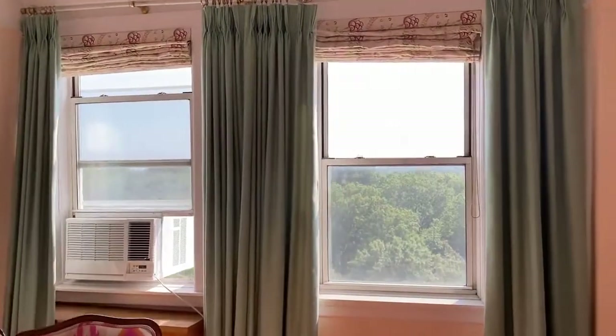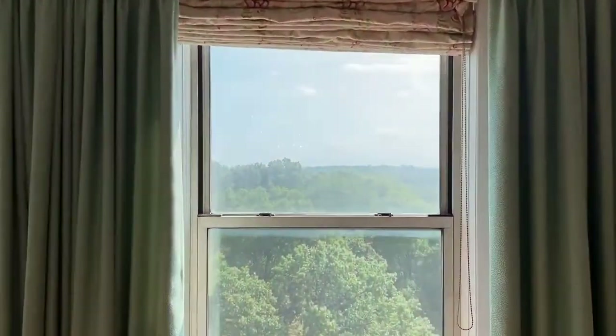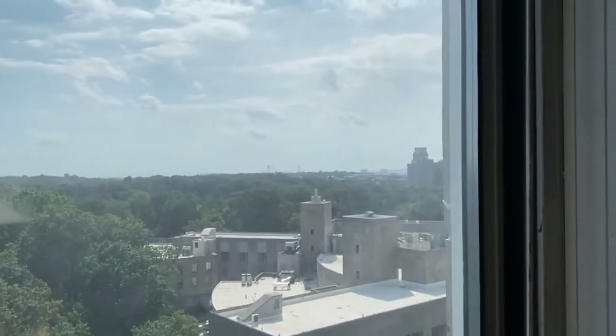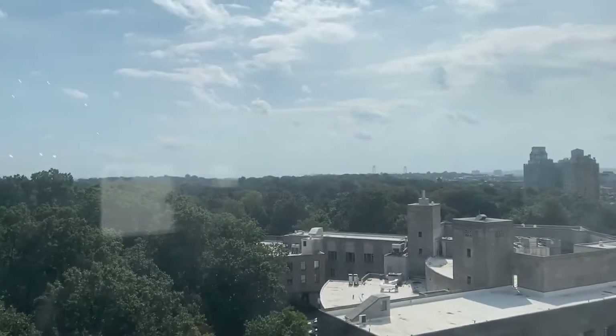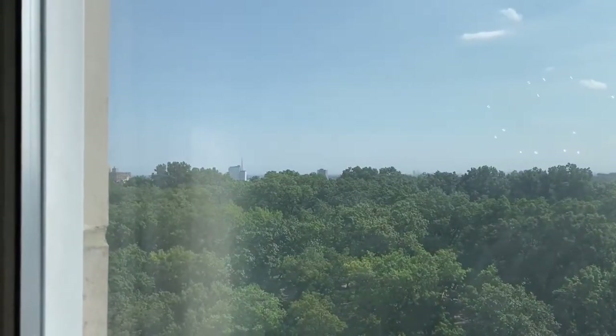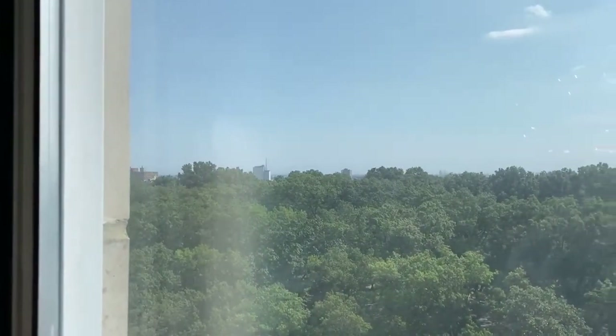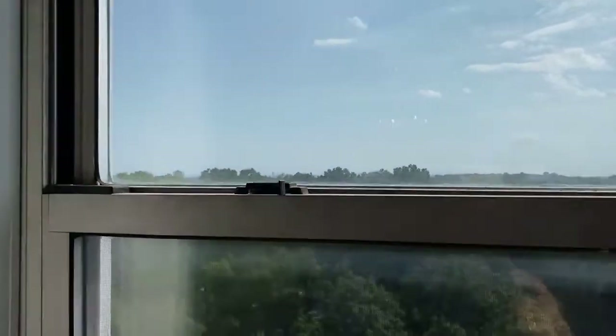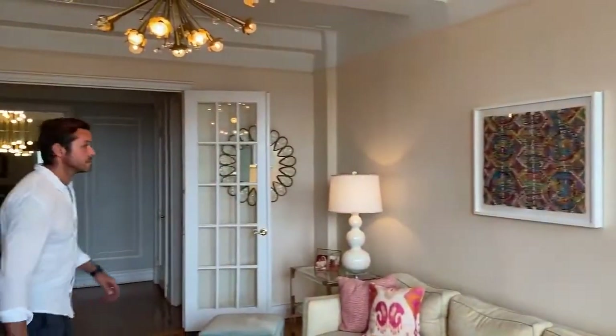You need to check out these views. To the right is the Brooklyn Public Library, and all the way to the left is the Brooklyn Museum. You are over the treetops and the views cannot be beaten. As you turn around and see this spacious living room, the ceilings are just under ten feet, with beautiful architectural beams.